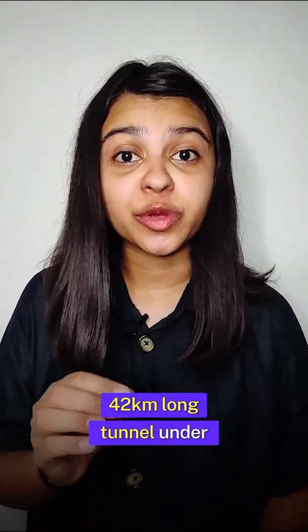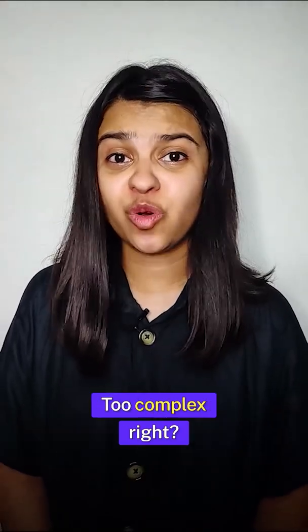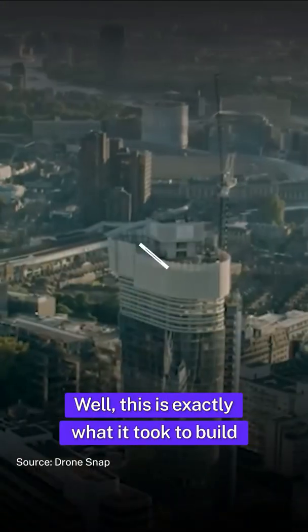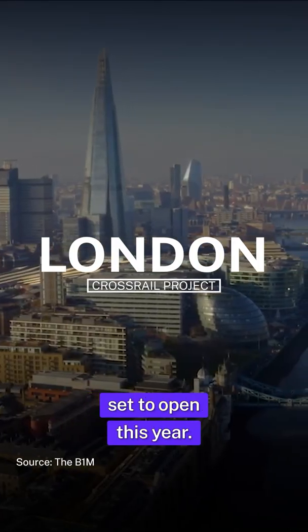Imagine carving out a 42-kilometer-long tunnel under one of the busiest cities in the world. Too complex, right? Well, this is exactly what it took to build the London Crossrail, that is set to open this year.